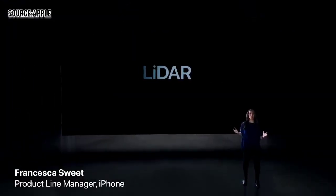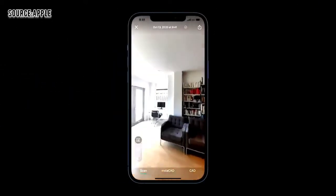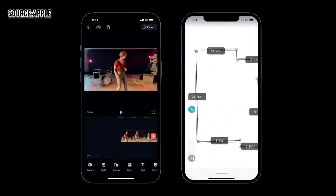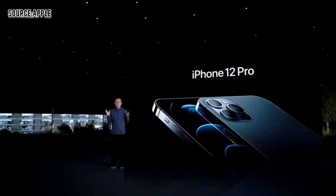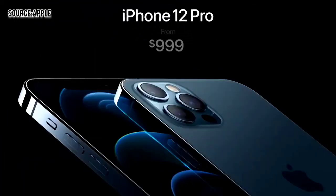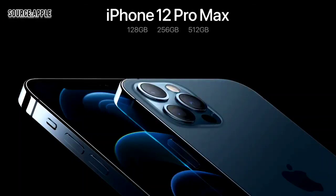We've pushed the industry with depth technology over the years, and today we continue that innovation with a LiDAR scanner. It enables object and room scanning, photo and video effects, and precise placement of AR objects. With LiDAR's ability to see in the dark, we use it for autofocus in low-light scenes. We are keeping the price the same as today, with iPhone 12 Pro starting at $999, and we're doubling the starting capacity to 128 gigabytes. iPhone 12 Pro Max with our best cameras ever starts at $1,099.